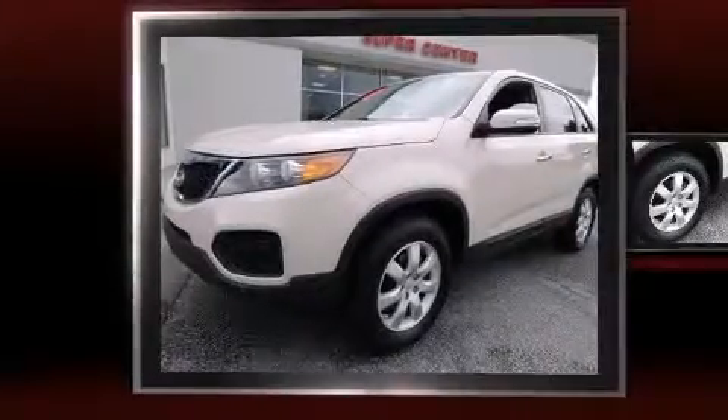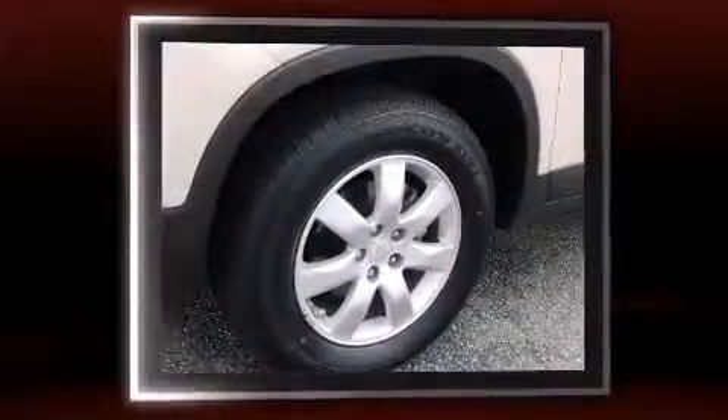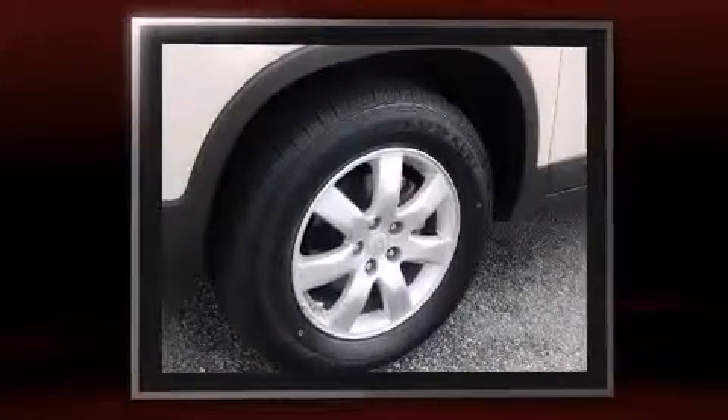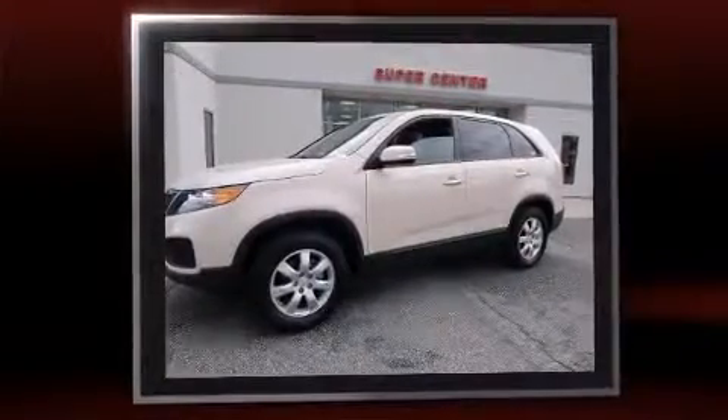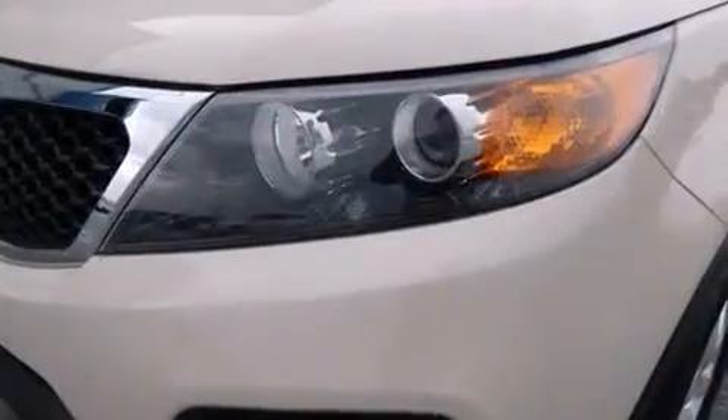Come test drive this 2011 Kia Sorento. It features an automatic transmission, front-wheel drive, and a 2.4-liter four-cylinder engine. Kia prioritized practicality, efficiency, and style by including a tachometer, a trip computer, remote keyless entry, and cruise control.